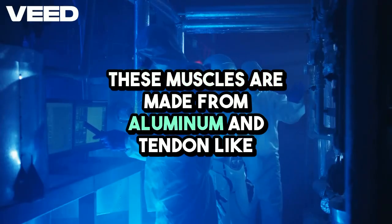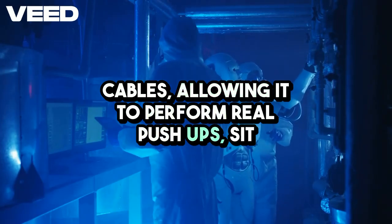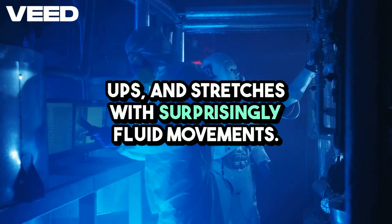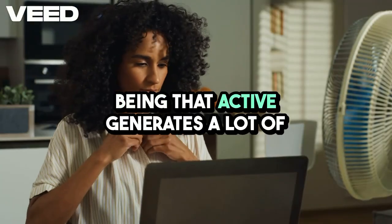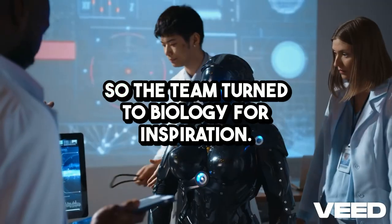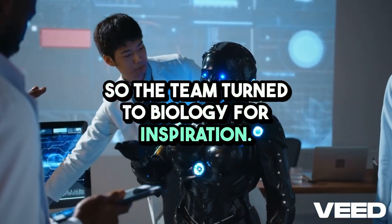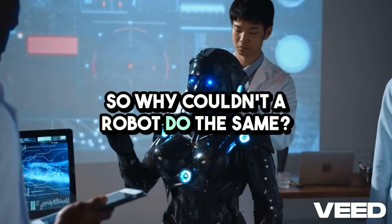These muscles are made from aluminum and tendon-like cables, allowing Kangoro to perform real push-ups, sit-ups, and stretches with surprisingly fluid movements. But here's the problem — being that active generates a lot of heat, and regular fans weren't cutting it. So the team turned to biology for inspiration. Humans cool off by sweating, so why couldn't a robot do the same?